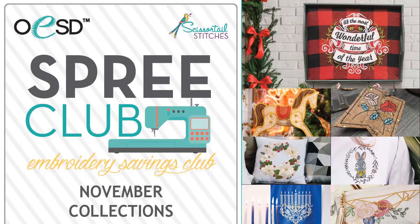Hello. On behalf of OESD, it is my pleasure to host the presentation of all the new collections we are releasing, both OESD and Scissortail Stitches, in November.